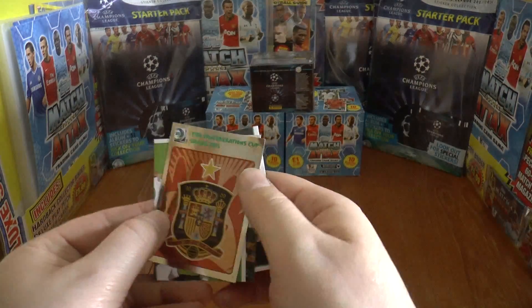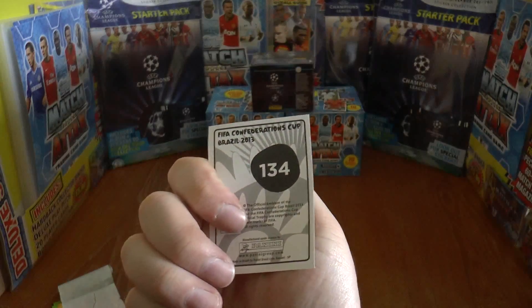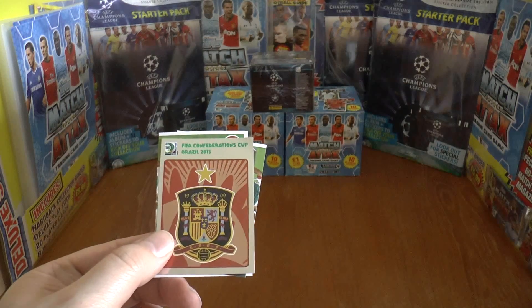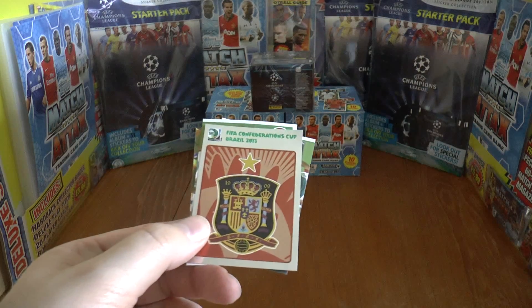So it's a nice little opening there with a badge of Spain, very nice. Number 134. Hope you enjoyed that pack opening of the Confederations Cup sticker collection. Till the next video guys, Arrivederci.